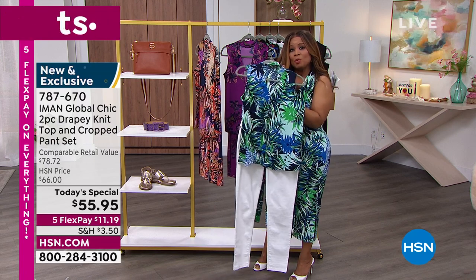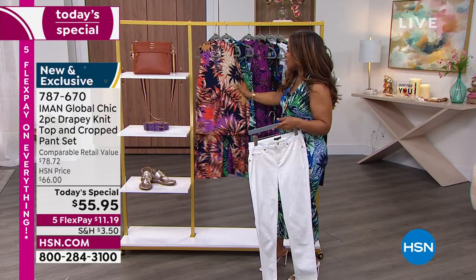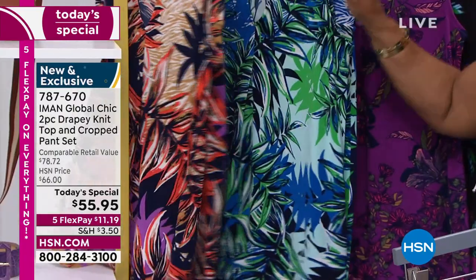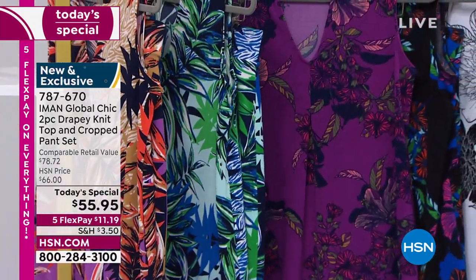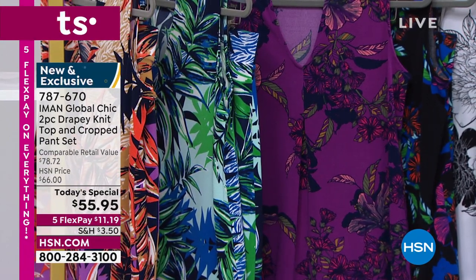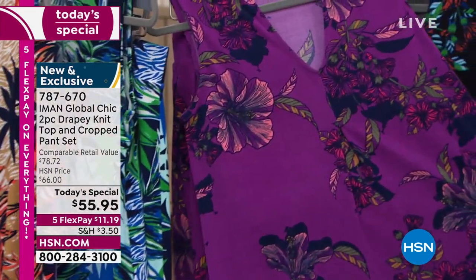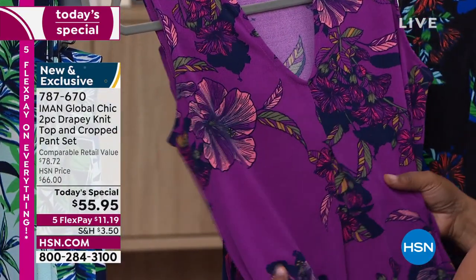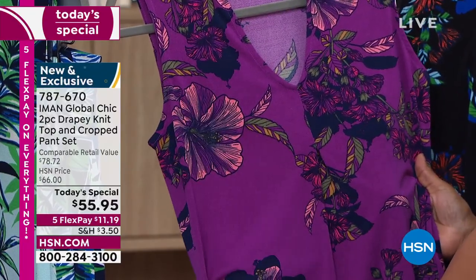We've got not only jeans coming up, but a Bermuda short coming up in the show — those are going to be your palm prints. The camel palm, you really need to hurry — that's probably going to sell out in the show. The blue palm has a little more quantity. I want to show you the hibiscus choices — this one is like a violet purple, beautiful, great for work. I would put that on with the navy topper — it would be beautiful together.